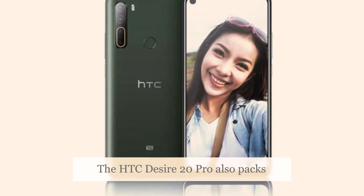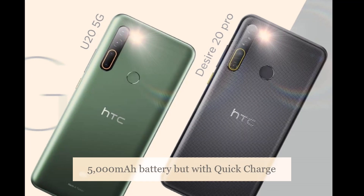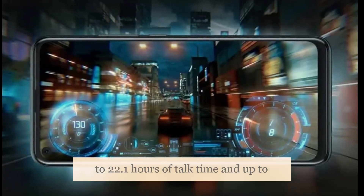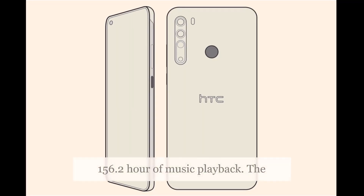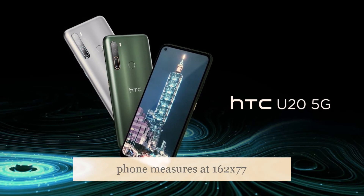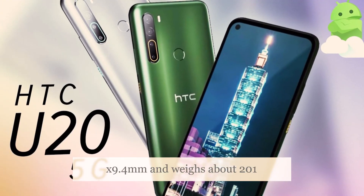The HTC Desire 20 Pro also packs a 5,000mAh battery but with Quick Charge 3.0 support. It is touted to offer up to 22.1 hours of talk time and up to 156.2 hours of music playback. The phone measures at 162 x 77 x 9.4mm and weighs about 201 grams.